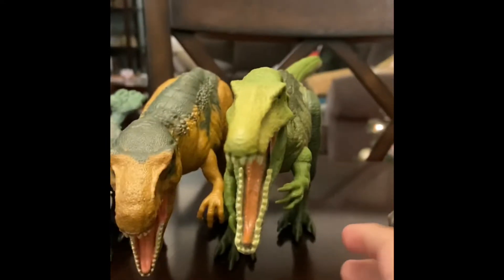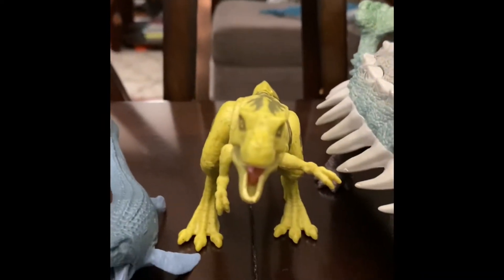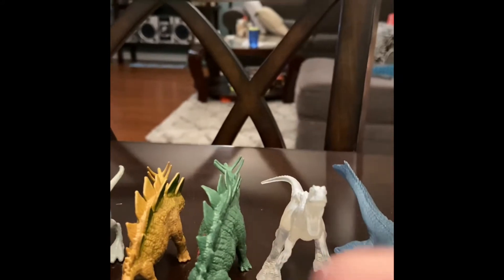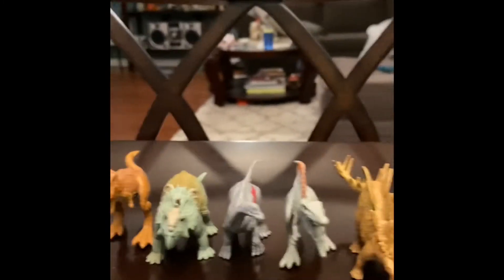Here's my Baryonyx, now here's my Metriocanthosaurus, this is my enclosure, that's my baby T-rex, this is my baby Mosasaurus, this is my Indominus, that's my two brother Stegosaurs, that's my baby Spinosaurus, then we got an Apatosaurus.